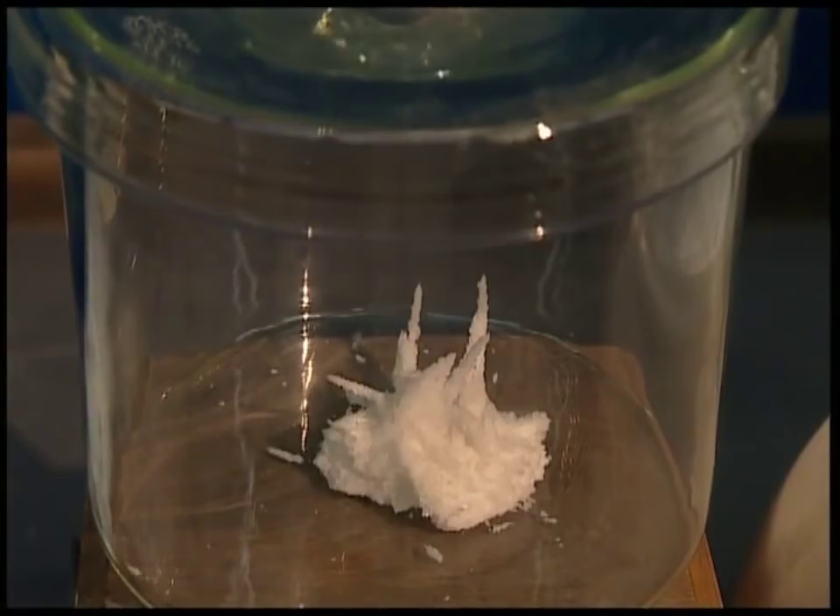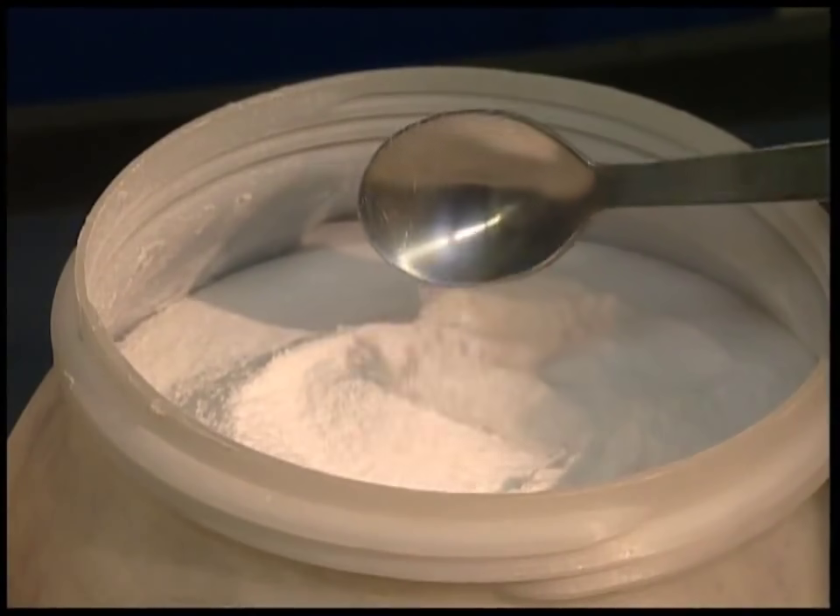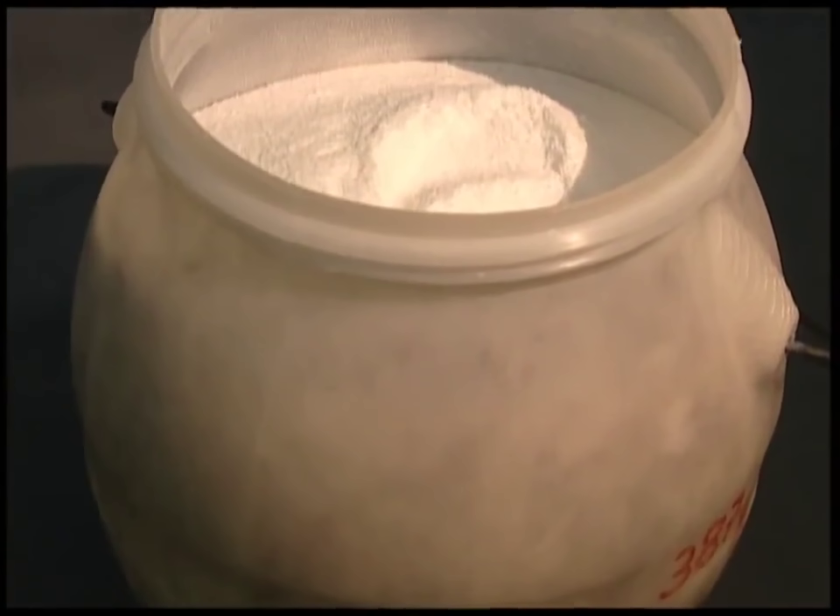This salt may not be so good for fish and chips, but it is excellent for computer chips. This bucket of salt has a value of almost £47,000.